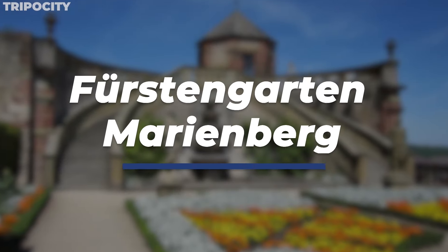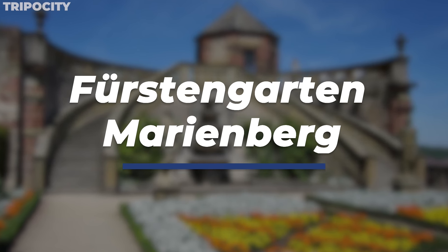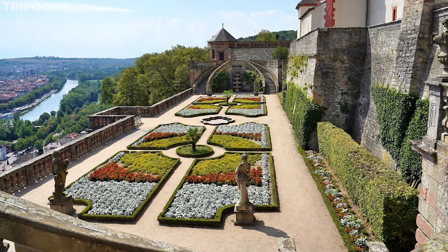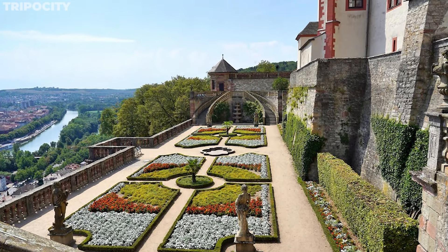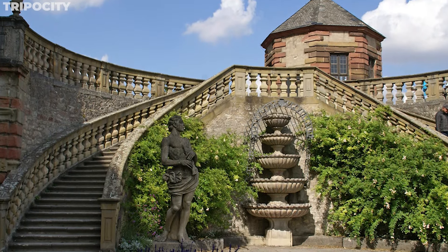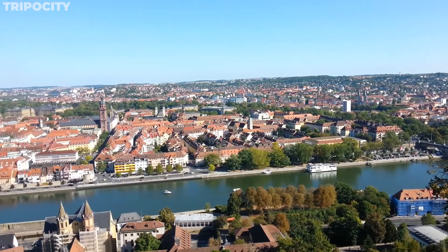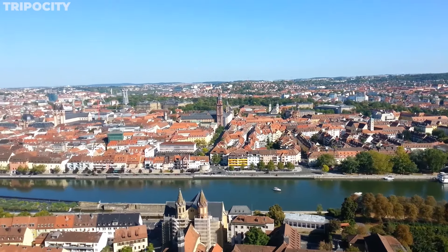The Fürstengarten Marienberg, a garden nestled within the Marienburg Fortress, is a serene haven overlooking the city. Known for its beautifully manicured flowerbeds and intricate sculptures, it offers a peaceful respite from the bustling city. The garden's layout, typical of the Renaissance style, includes a central fountain and symmetrical designs. The views of Würzburg from here are unparalleled, providing a panoramic vista that captures the essence of the city's beauty.